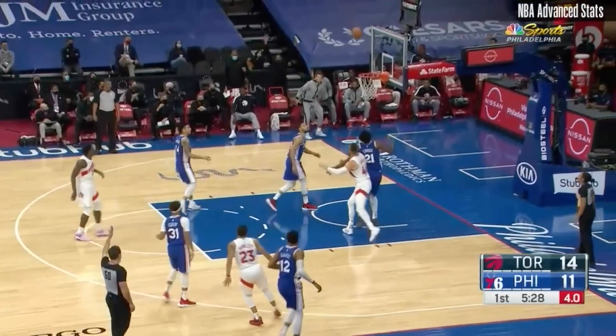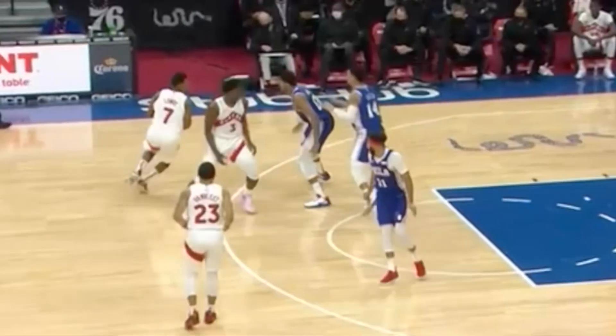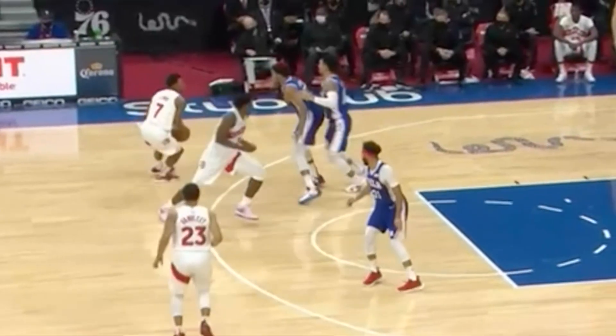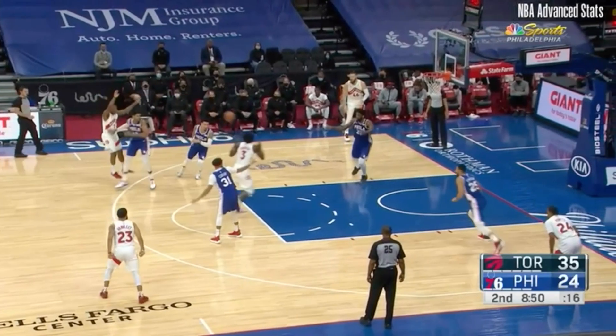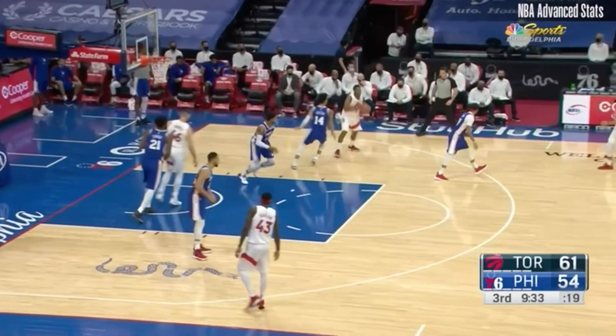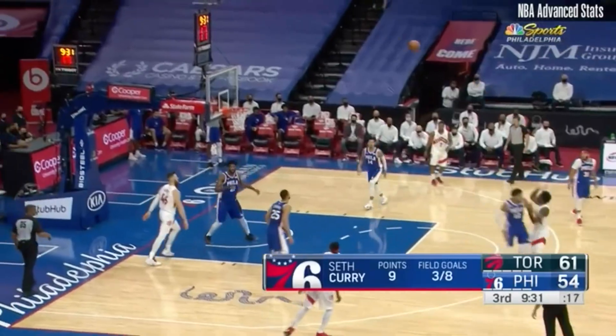Obviously he's gonna hit that three. There's some miscommunication on this OG Anunoby screen between Tobias Harris and Danny Green. Seth Curry sees it and signals for help, but OG shouldn't have gotten that three on this play. This isn't gonna work either — somebody's gotta get a hand up on their man.